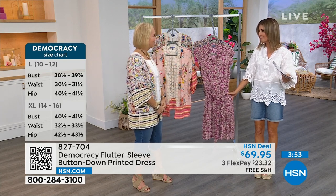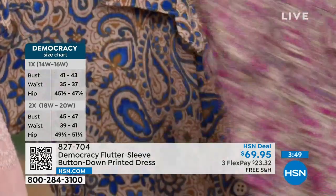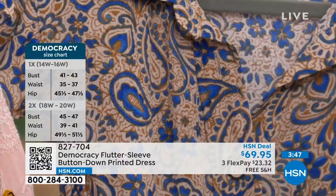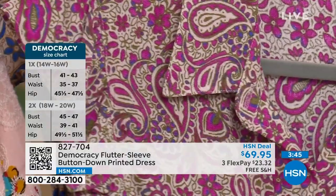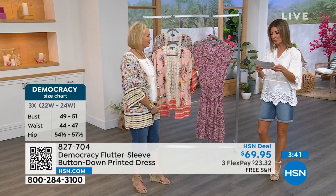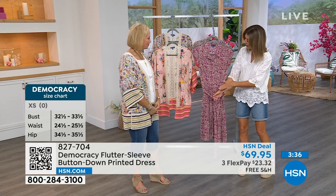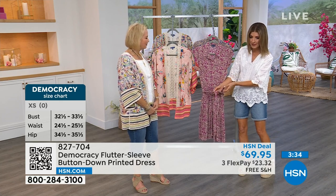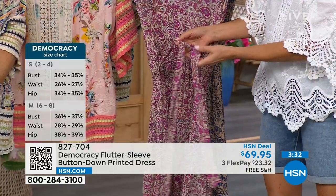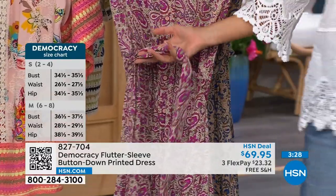I feel like it's below the knee — I'm going to guess about 36 to 37 inches in that center back length. You can machine wash this in extra small through 3X. Once you pick up yours today, you can wear it buttoned all the way down, or you can unbutton it. It also comes with a self-tie belt so you can really adjust it.